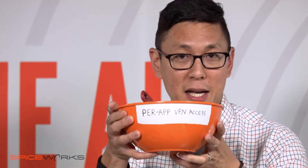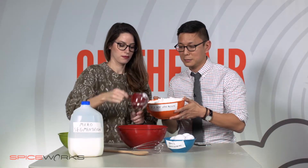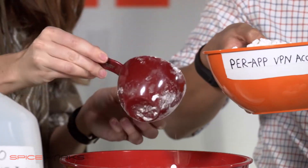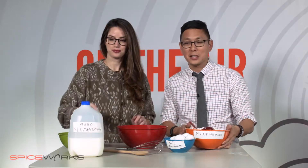Followed by two parts per-app VPN access. Alrighty. And finally we add a splash of micro-segmentation.